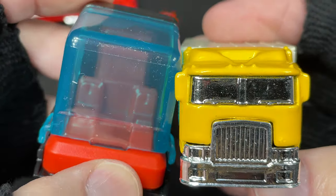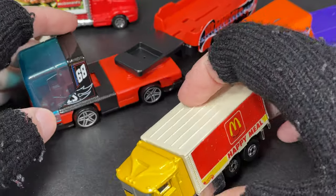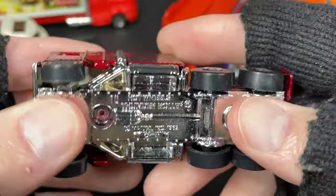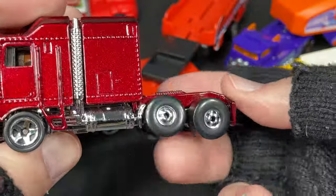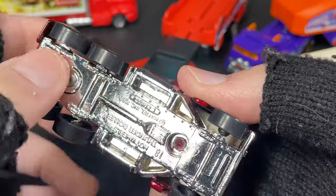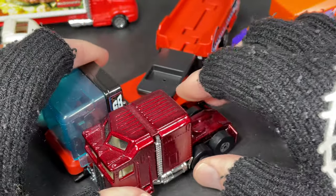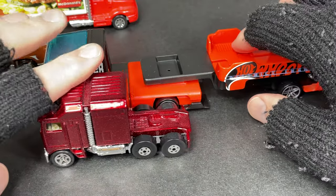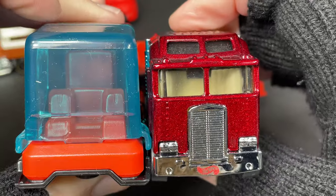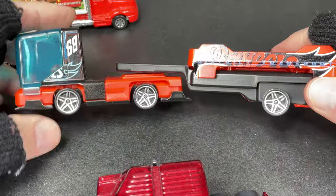The Super Rig has two seats with a left-side driver and steering wheel — it's bigger than the highway hauler. Here's a Thunder Roller — a lot of people love this truck. It's really heavy, lots of die cast, though strangely the base is plastic. The Thunder Roller is just about the same size as the Super Rig, maybe just a little shorter.